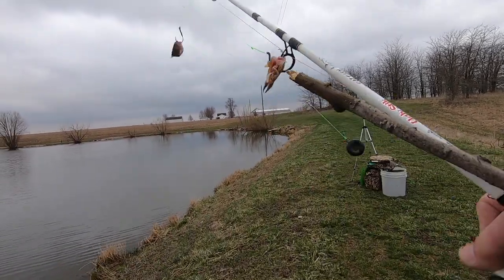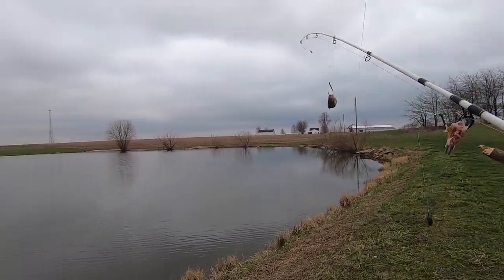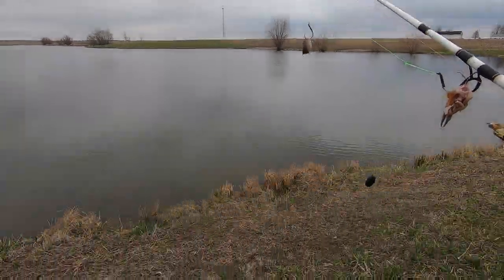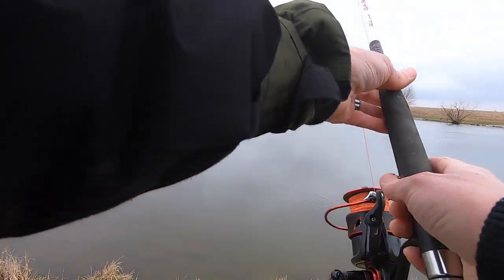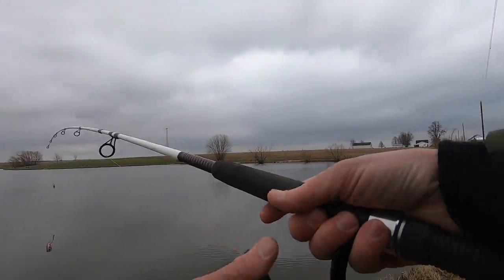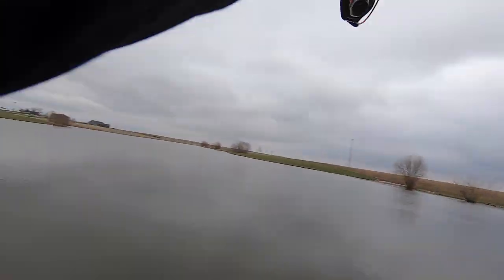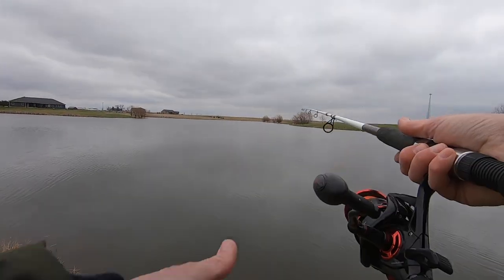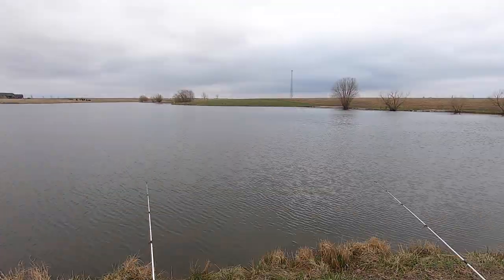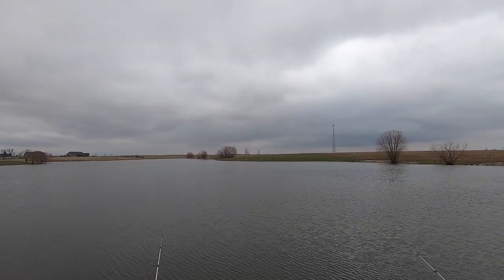Time to relocate. 45 minutes, no bites down that way. We'll bring rods and reels over here in this corner, see what happens. Last year this time this corner right here treated me good. Did a couple of videos in this exact spot. We'll see what happens here. Let's hope we hear one of them bait feeders go screaming.